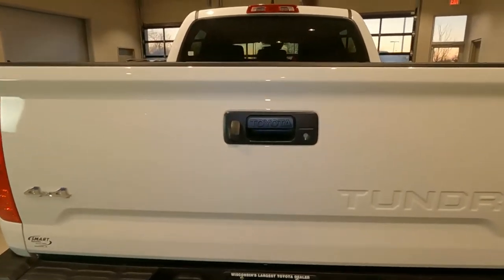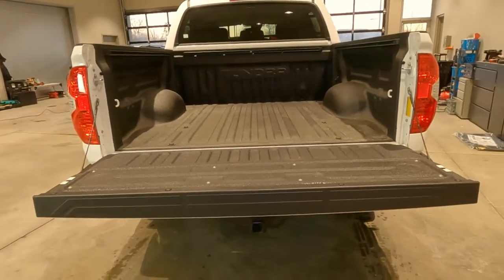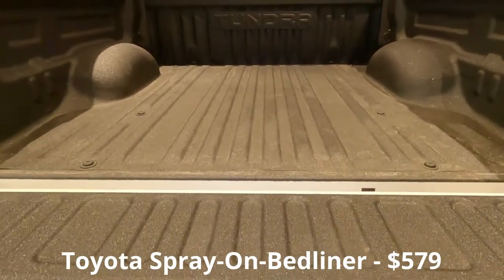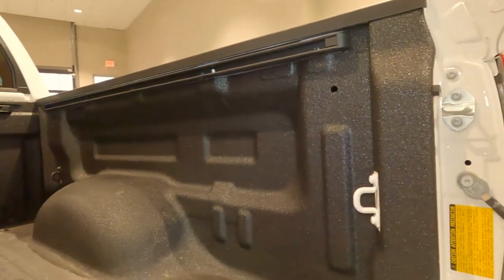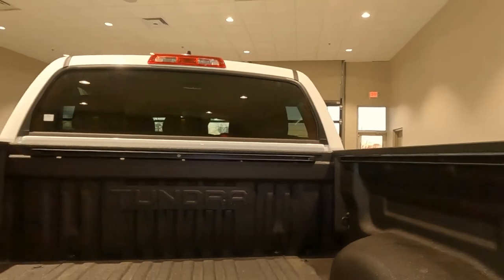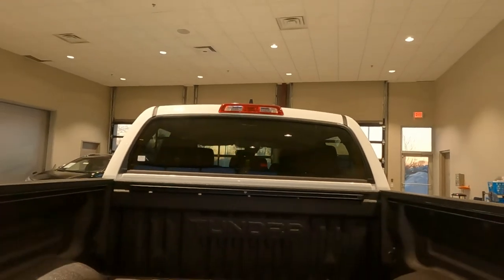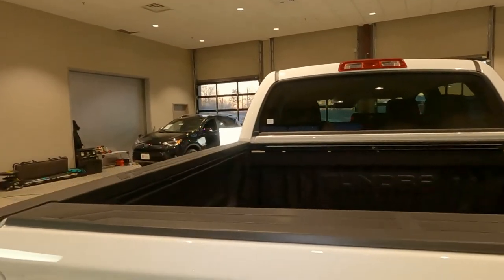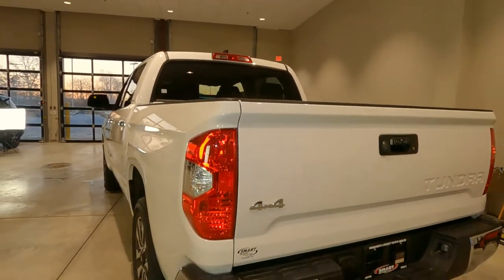As we dive into the tailgate, this is one of those easy-down tailgates so it doesn't just slam down. This one does have the Toyota factory spray-in bed liner — that's an extra charge and it does come with a factory warranty. You can see it's stamped with Tundra. Tie-down hooks at all four corners. We do have a rail system — the tie-down hooks are up in the cab. And then up on top we have a cargo light and our third mounted brake light. The entire bed does have the over-the-lip protection as well, to keep your bed from scratches and dents on top.